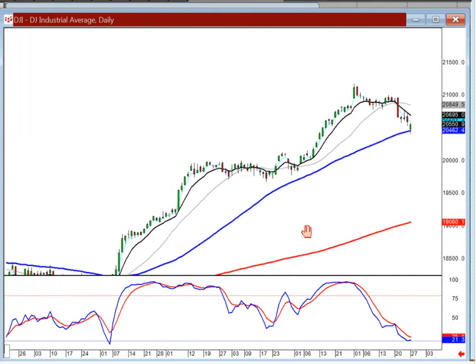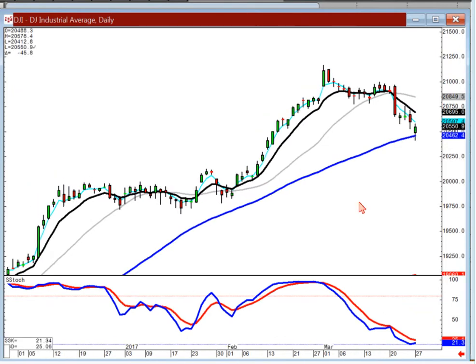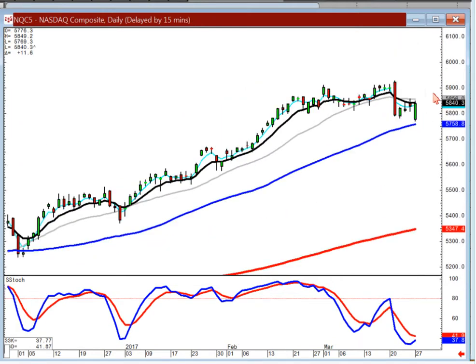Pre-market futures will be a good indication of what they're planning to do. But the descriptive fact that after the failure of the healthcare bill being passed on Friday, everybody was losing confidence. But notice what they did — they brought the markets back up and weren't selling them off. That told you the bullish sentiment was still there, that they aren't ready to sell this market off yet.